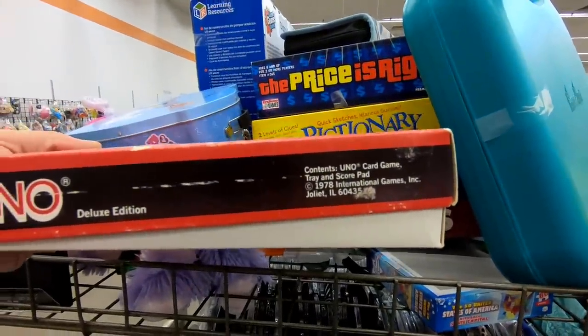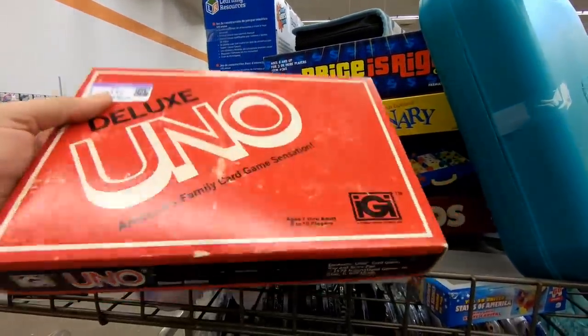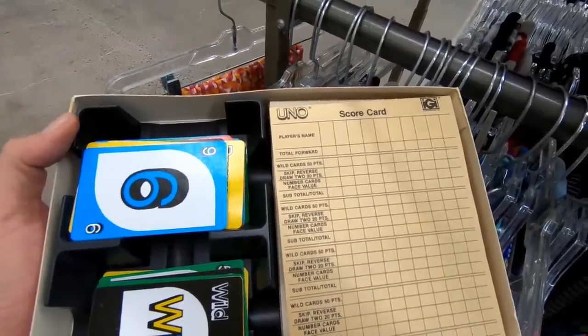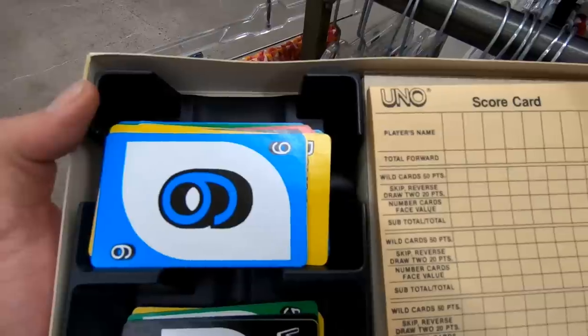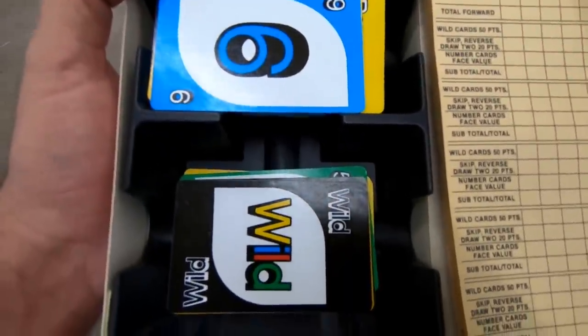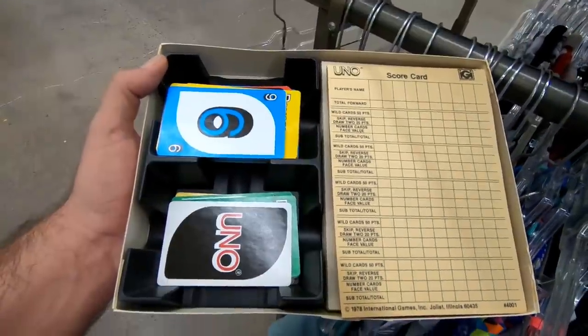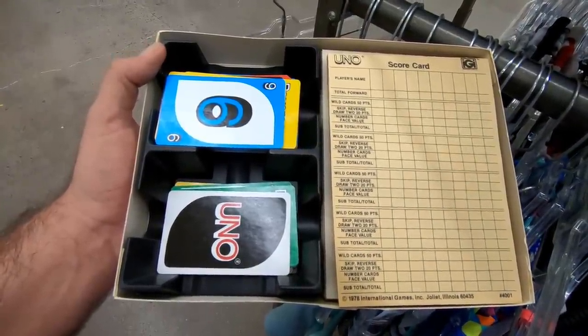Here's Uno Deluxe from the late 70s, and I've never seen Uno in such a big box before. This box smelt like the 1970s when we opened it up. There's some old paper score sheets here, and I actually really like the late 70s style of those Uno cards.